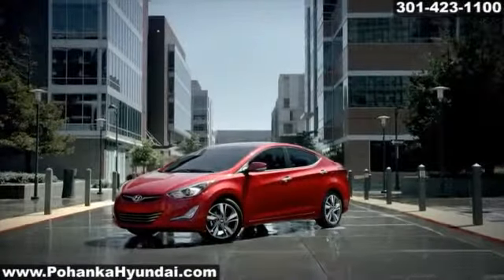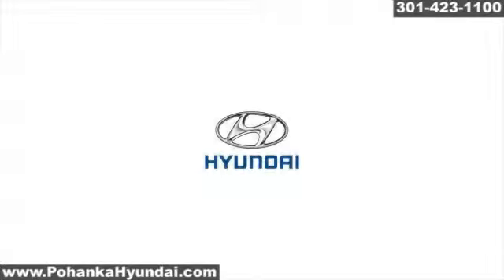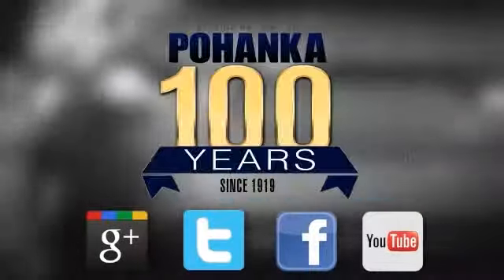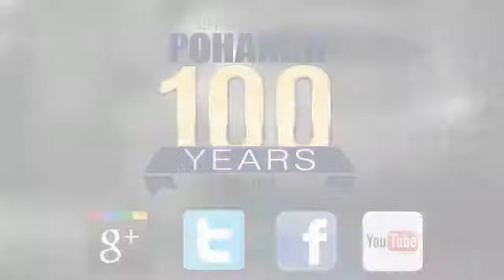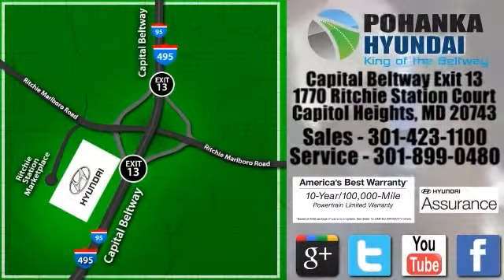The 2016 Hyundai Elantra — style and performance to spare. Visit Pohanka Hyundai, King of the Beltway, today. We are conveniently located on the Capitol Beltway at exit 13, 1770 Ritchie Station Court in Capitol Heights, Maryland.